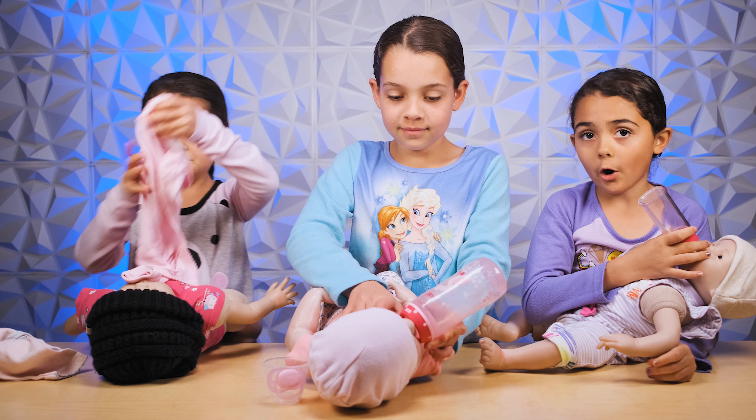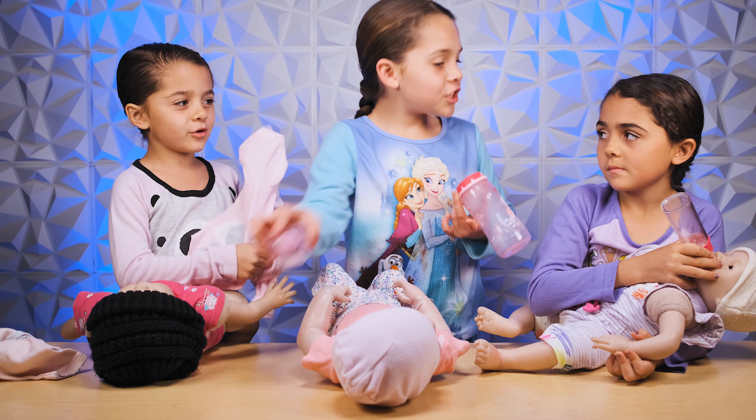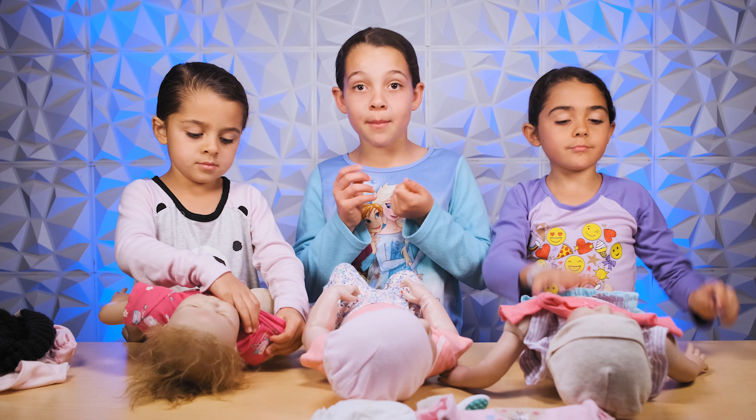I'm going to put this little elephant jacket on because my baby is cold. Guys, should we get them dressed? Sure! Black beanie. We are going to change them.